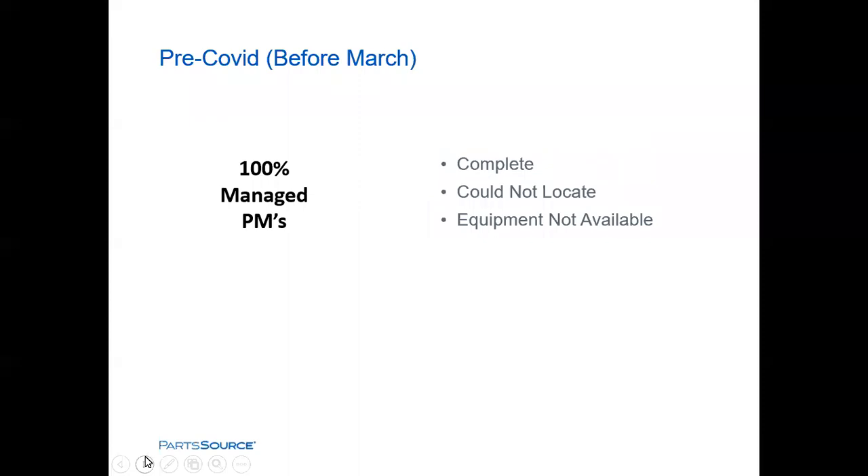On the next slide, pertinent to the discussion around the CMS waiver, our normal pre-COVID condition was 100% managed PMs. This would look familiar to everybody. When doing PMs, we are either completing the PM, or we have a 'could not locate' situation with various policies and procedures for follow-up. We have 'equipment not available' as an option — covering equipment on a patient or out for repair. We had all these scenarios that we had grown comfortable with and accustomed to.